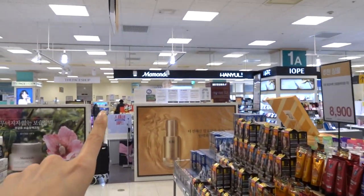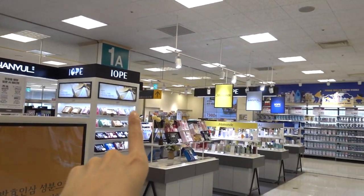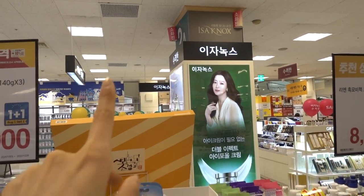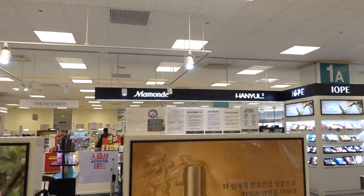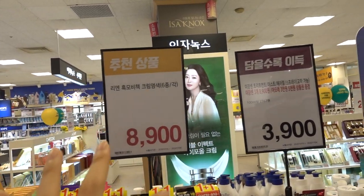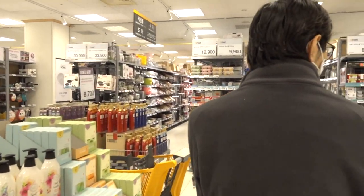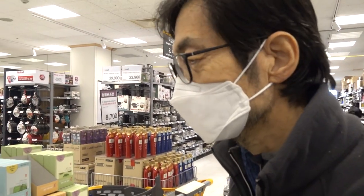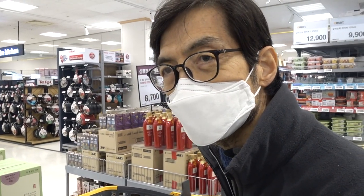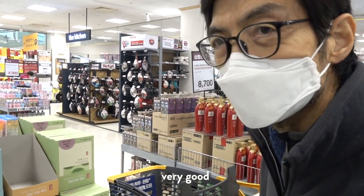They actually have Mamongdu, Han-Yul, Ayopay, and Isanox — these are some of the brands that are more popular amongst, like, the late 20s or 30s crowd, the mamas who shop at E-Mart more often. I'm tempted. Should I buy a sheet mask? Yeah, I think so. Very good.